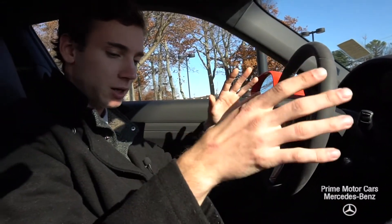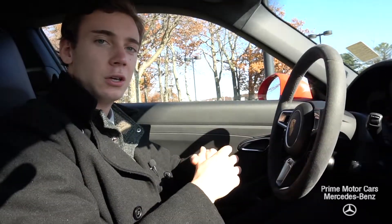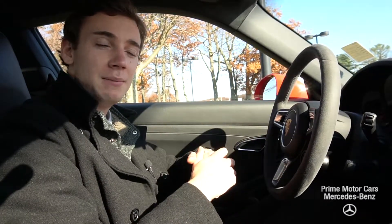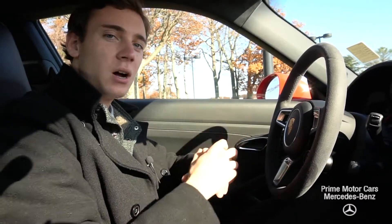This car is impeccable. Any other questions you have about it, I'm happy to answer them for you. Again, my name is Spencer. You can call me right on my cell phone at 210-210-4796, or you can email me at sroe — that's s-r-o-e — at driveprime.com. Thanks for watching.